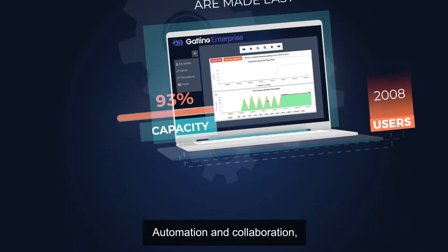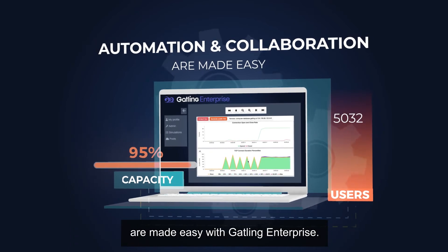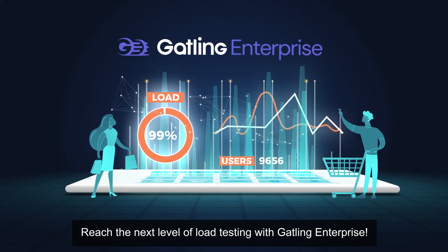Automation and collaboration, the secret ingredients of a successful performance strategy, are made easy with Gatling Enterprise. Reach the next level of load testing with Gatling Enterprise.